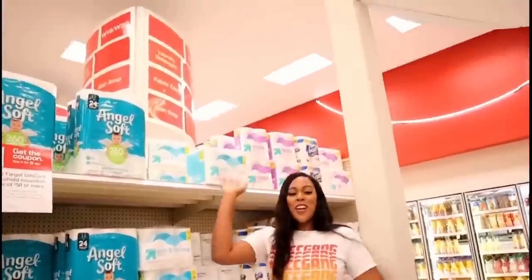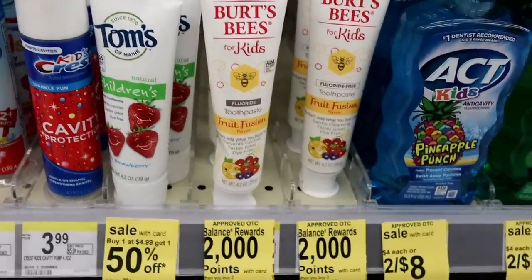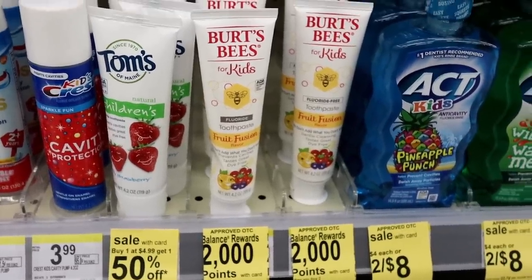What's up OCC gang! It's looking like a great day to save some money. Get ready for the hottest deals — in five, four, three, two, one. Okay, so for this epic transaction, the first thing we're gonna do is get four of the Burt's Bees.